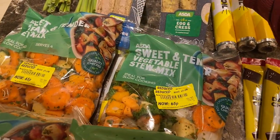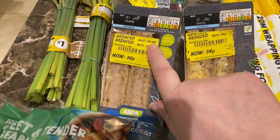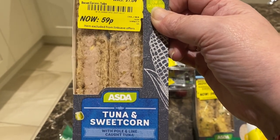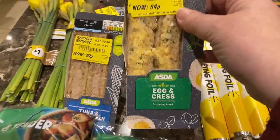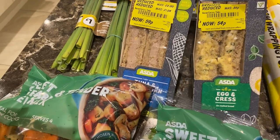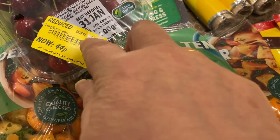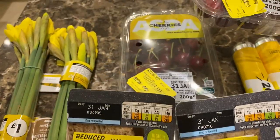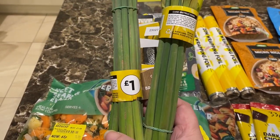I also got some reduced sandwiches — a tuna and sweetcorn sandwich that was £2, reduced to £1.04, then down to 59 pence. Another sandwich, originally around £2, down to 84 pence then 54 pence. Some reduced cherries — 200 grams originally £1.50, reduced to 78 pence then down to 44 pence — I got two of those. And finally some lovely daffodils for the kitchen at £1 a bunch.